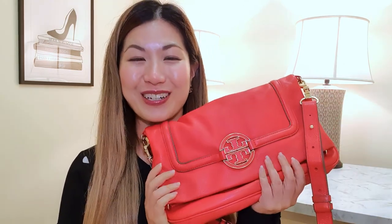Starting first with the color red. I have a few red handbags, but I will be showing you two — one from a modern designer and the other from a premium luxury designer. I'm going to start with the modern designer.